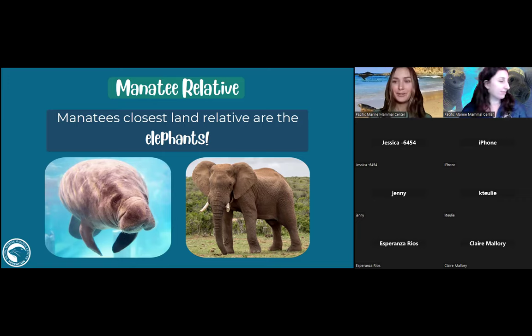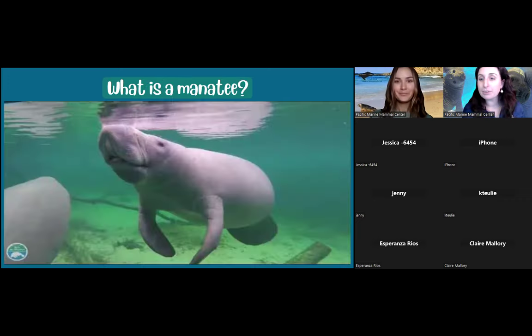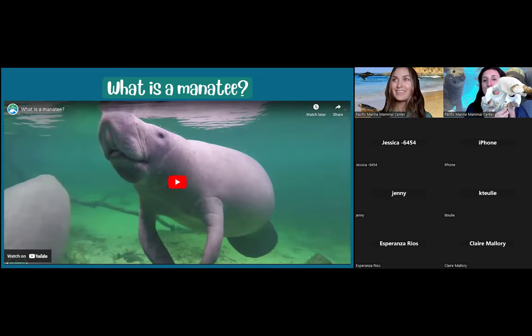Someone asked: do manatees have tusks? Manatees do not, however their cousins the dugongs do have tusks. I'll show the dugong skull — you can see those tusks up front. I believe both males and females have the tusk with the dugong.